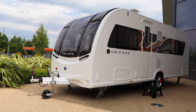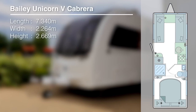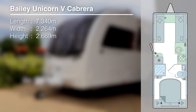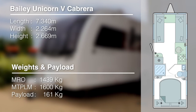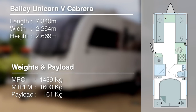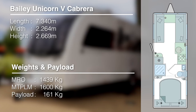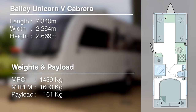Before we head inside, here are some technical specs for the Series 5 Cabrera. Its ship length is 7.34 metres, width is 2.264 metres, and height is 2.669 metres. It has gained a little weight since the Series 4, with an MRO of 1,439 kg and an MTPLM of 1,600 kg, giving an improved payload of 161 kg. For pricing, contact your local Bailey dealership.